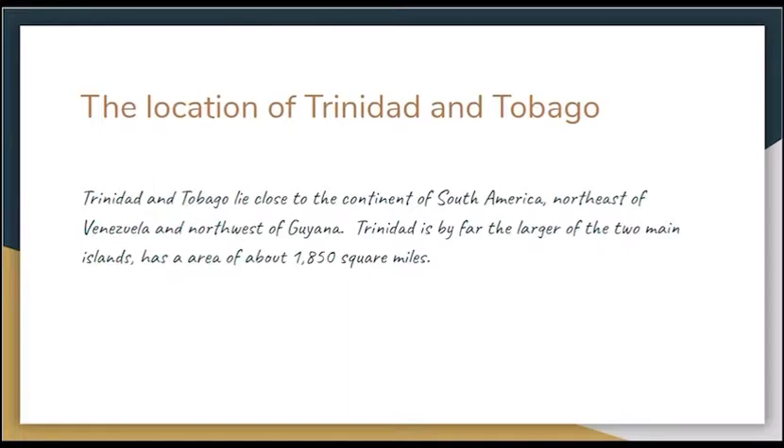Trinidad and Tobago lies close to the continent of South America, northeast of Venezuela and northwest of Guyana. Trinidad is by far the larger of the two main islands and has an area of about 1,850 square miles.